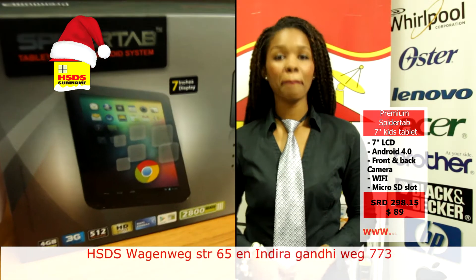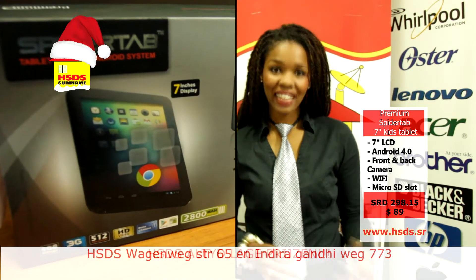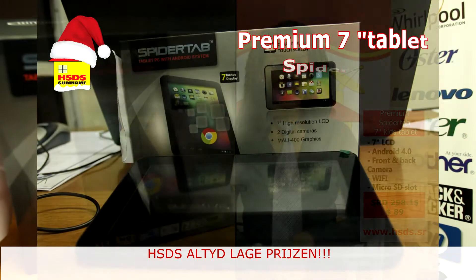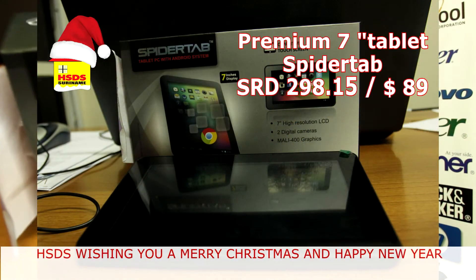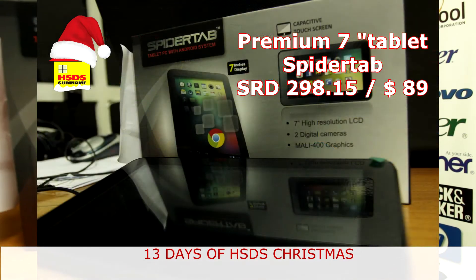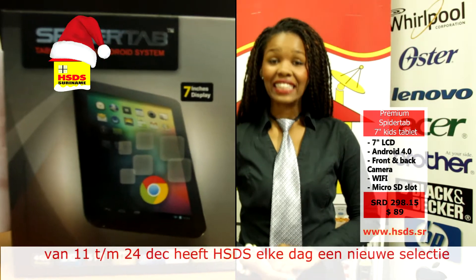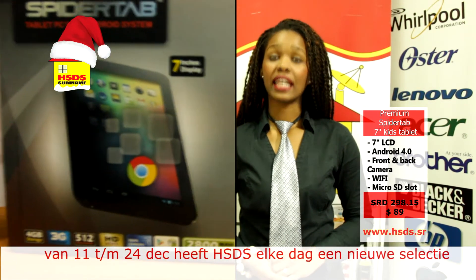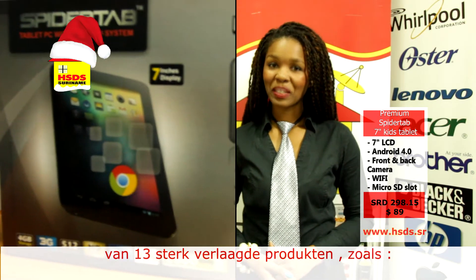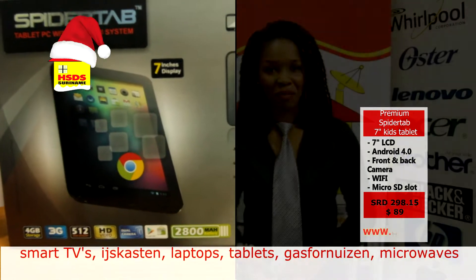Het heeft een 512 MB DDR2 RAM, wat best wel snel is voor de kinderen en hun kinder-apps. Ook op deze kids tablet hebben we kinder-apps die speciaal zijn toegespitst om gebruikt te worden door onze kinderen. Helemaal veilig internetten, want hij heeft ook wifi. Deze Premium kids tablet is dus te koop in HSDS. In de Smart Shopping Show brengen wij u alle soort producten — blijft u afgestemd!